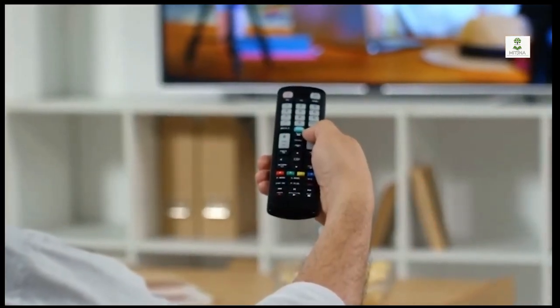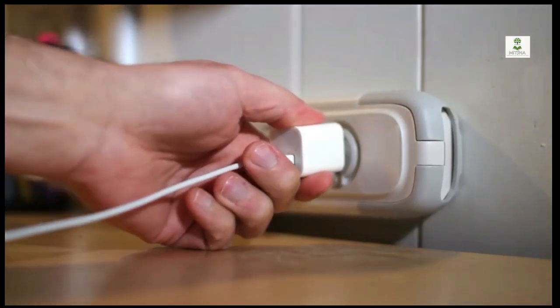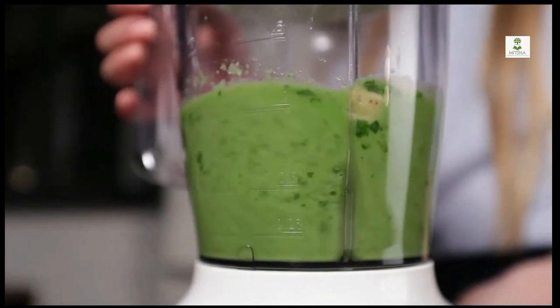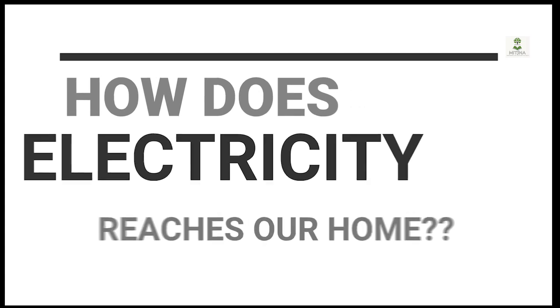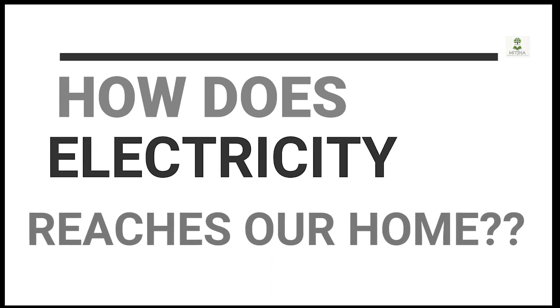We are living in a generation whereby too many people electricity is ranked among other basic things like food, water, and breathing air — from charcoal iron to electric iron, from mortar to electric grinder, and from firewood to electric stoves. Without electricity our life would be completely different. So the question is: how does electricity reach our home? In this video we're going to understand that, and you really don't have to be an electrical engineer to understand this. If you are curious about how electricity reaches our home, this video is made for you.